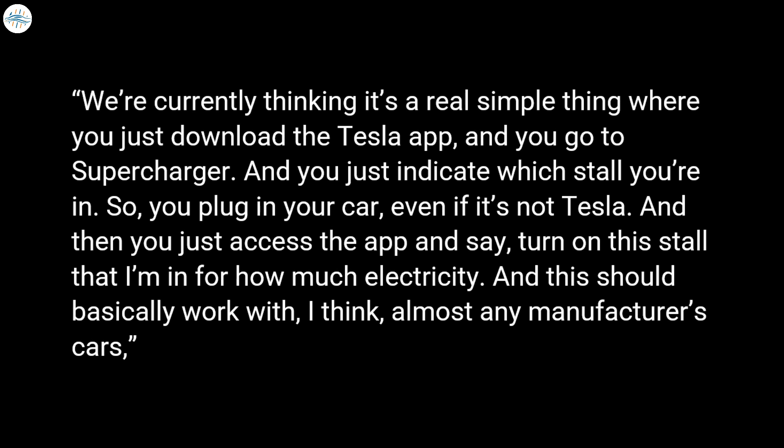Elon Musk explained this at the last earnings call: "We're currently thinking it's a real simple thing, where you just download the Tesla app and go to a Supercharger. You just indicate which stall you're in, plug in your car even if it's not a Tesla, then access the app and say turn on this stall for how much electricity. This should basically work with almost any manufacturer's cars."